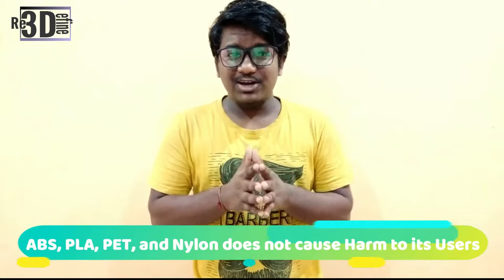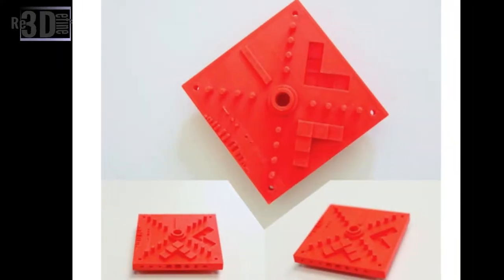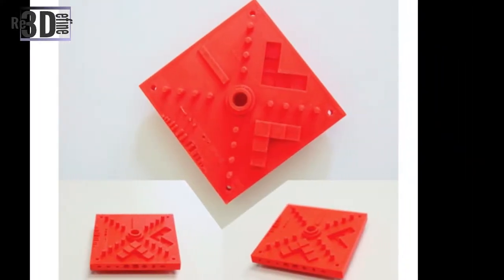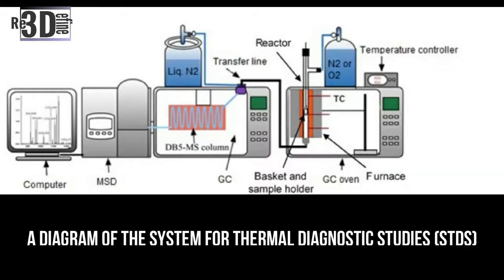Over the past few years, Volatile Organic Compound emissions, a byproduct of the FFF process, have been the subject of several studies. In 2017, a study funded by Sastom Light Future Ltd in Poland concluded that with adequate ventilation, the melting of materials like ABS, PLA, PET and Nylon does not cause harm to its users. Findings from a two-year investigative report from EUL have also found that exposure to particles and VOC emissions produced by 3D printing processes are generally low when applying appropriate precautions.